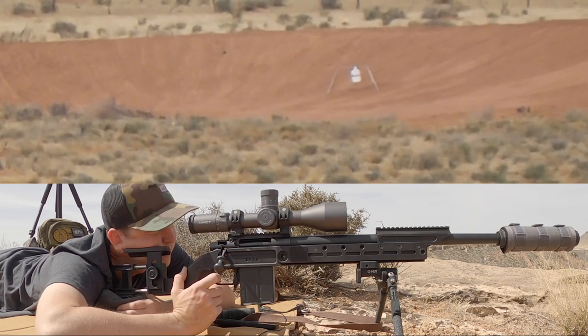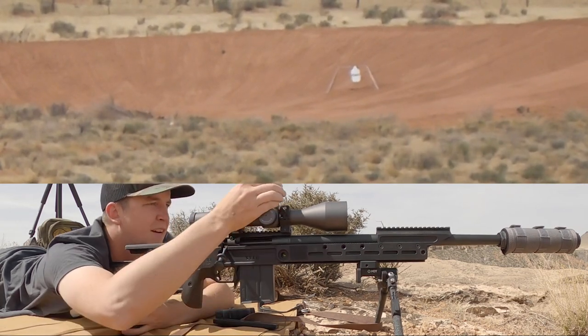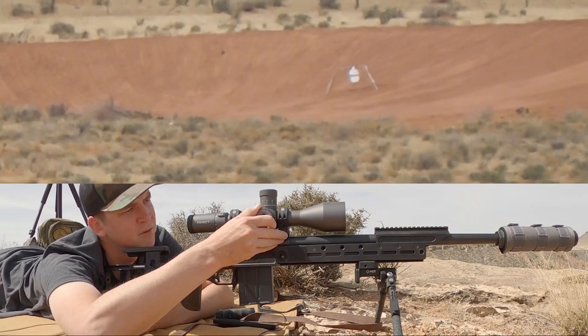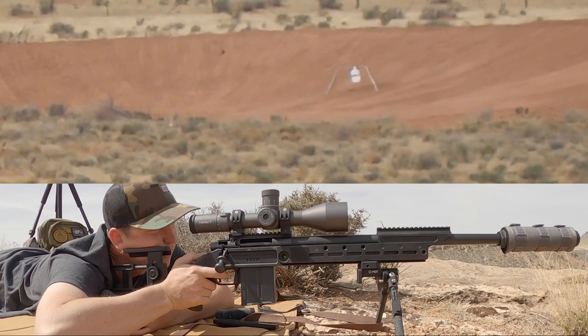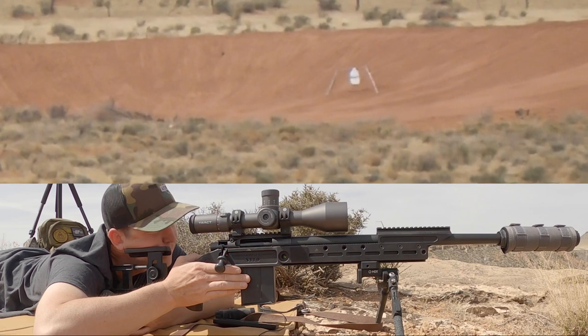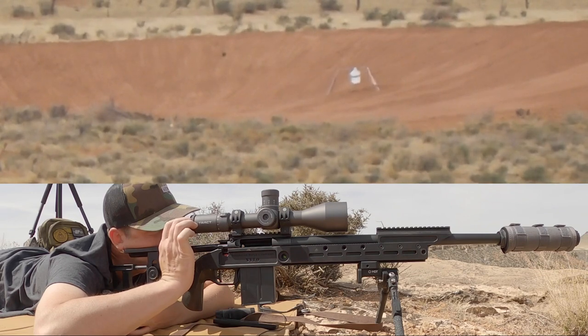I messed up my call there — it's one mil right of target. I held left a half mil on the first shot and it impacted right, so I needed to hold more. Let's bring it up a half. We want it to impact further left, so let's dial left one mil. Let's just get this thing to hold dead on. I couldn't tell if it hit right below it because my Magneto Speed flashed, but I think the dirt impacted the Magneto Speed and tripped it.